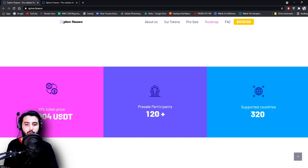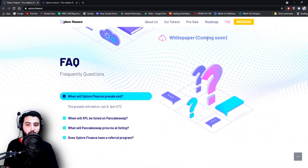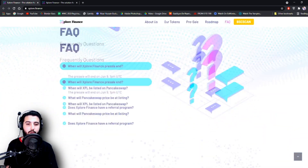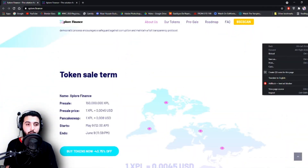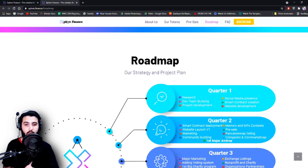XPL token price: 0.04 USDT. Pre-sale participants are 120 plus so far, and supported countries are 320. The white paper is coming soon, and there is an FAQ section where you can get all the extra information. That is the entire information we have on this project.